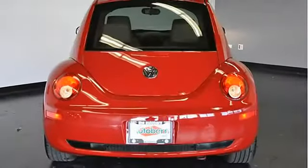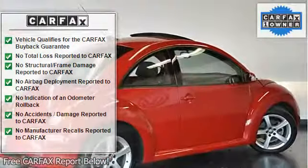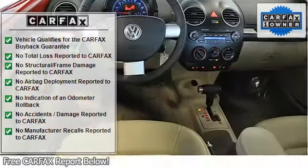Safety features include stability control, traction control, 4-wheel disc brakes, anti-lock brakes, tire pressure monitoring system, 6 airbags, and an anti-theft alarm system.